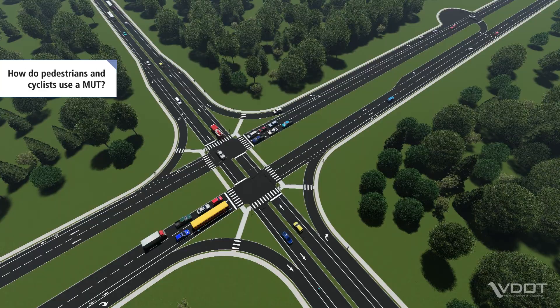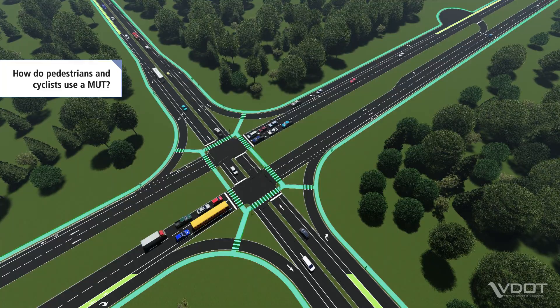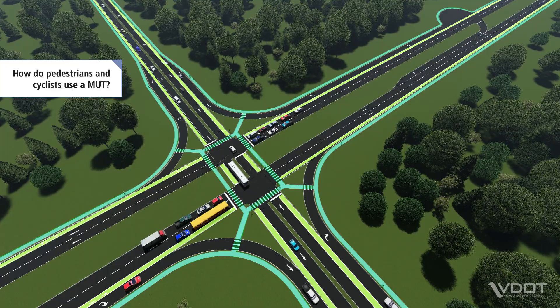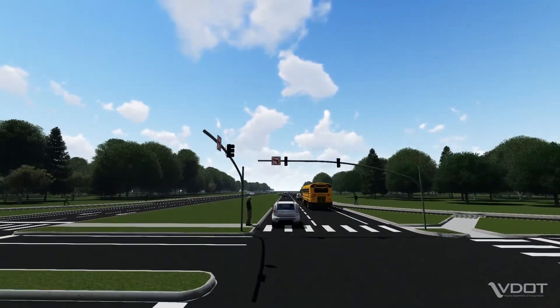Pedestrians and cyclists can also navigate an MUT. Pedestrians use marked crosswalks to safely cross the intersection. Cyclists have the choice to either navigate the intersection using crosswalks and pedestrian paths, or, if they're more comfortable, cyclists can also follow the same paths as vehicles.